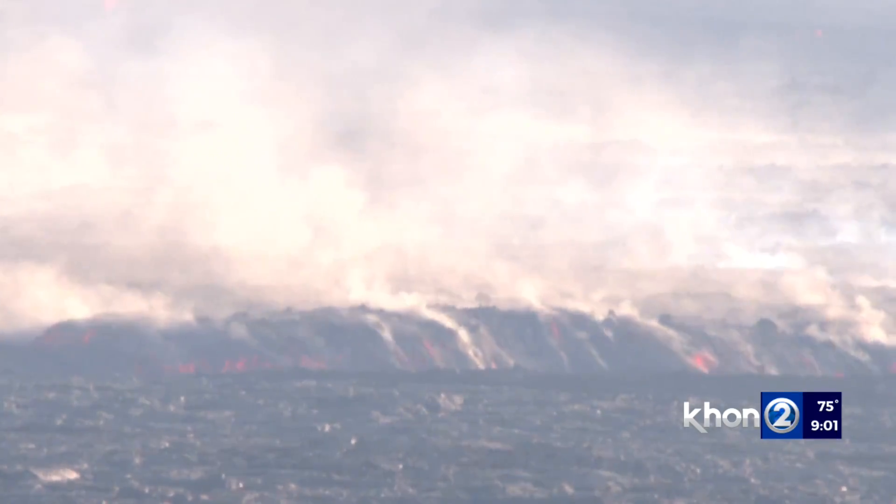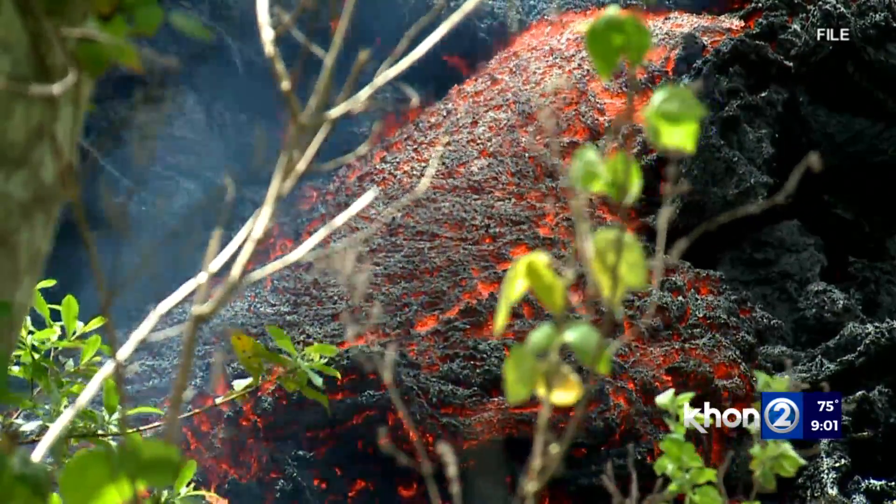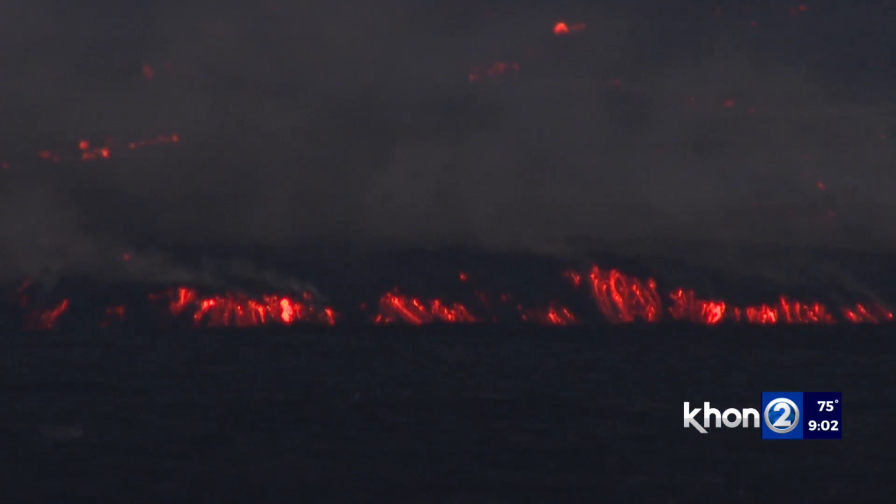Compared to pahoehoe, which flows slowly and dries smoother. Right now, that a'a flow front is about 60 feet thick, which is pretty impressive. But he says that could take months to cool, while thinner areas may cool in two to three weeks.